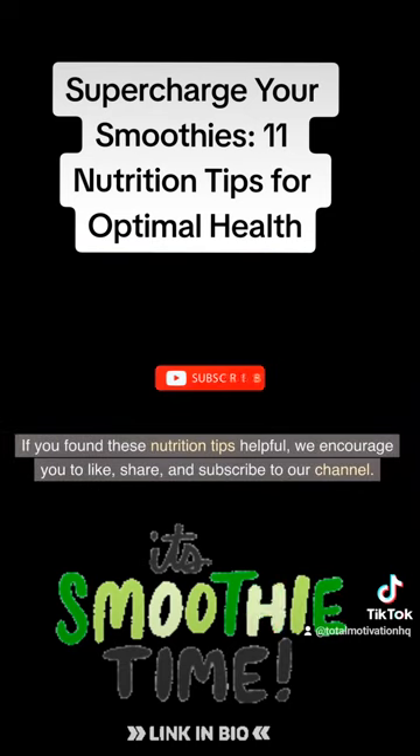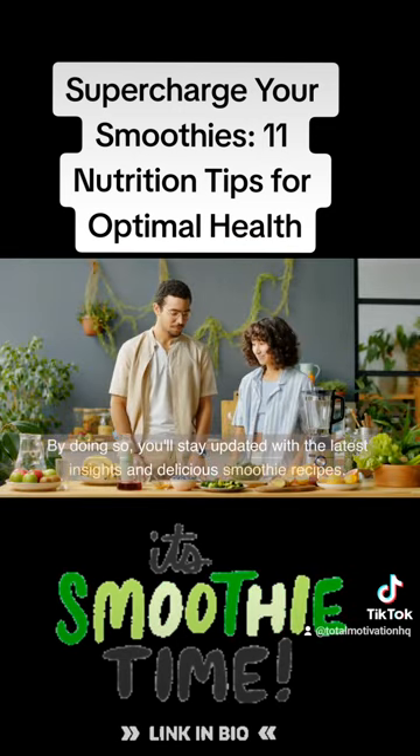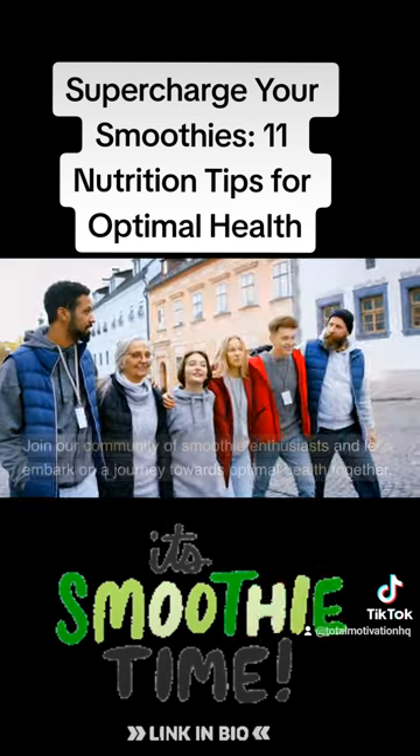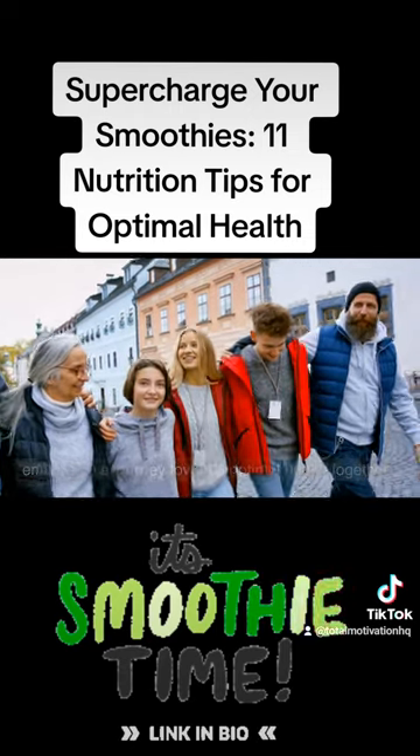If you found these nutrition tips helpful, we encourage you to like, share, and subscribe to our channel. By doing so, you'll stay updated with the latest insights and delicious smoothie recipes. Join our community of smoothie enthusiasts and let's embark on a journey towards optimal health together.